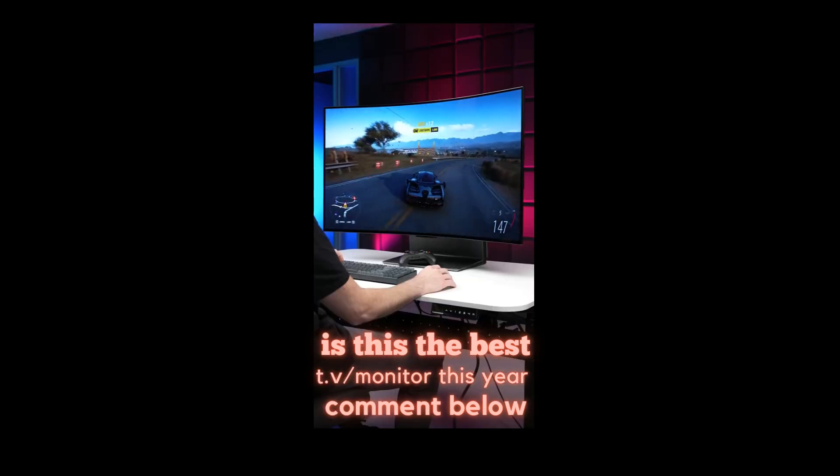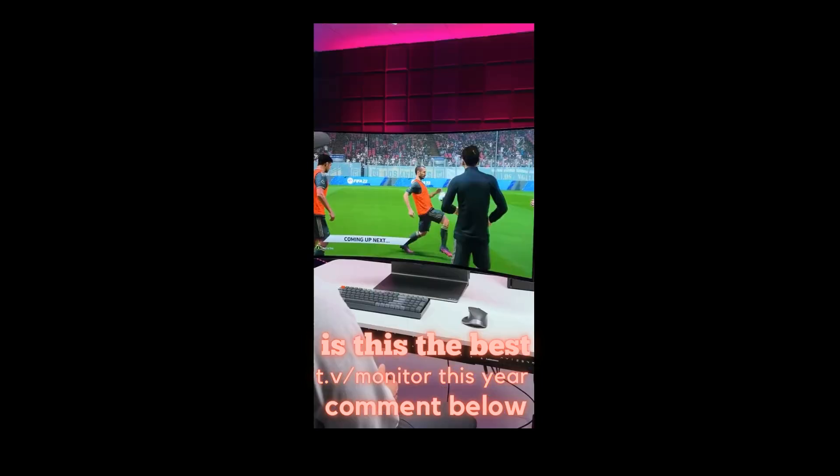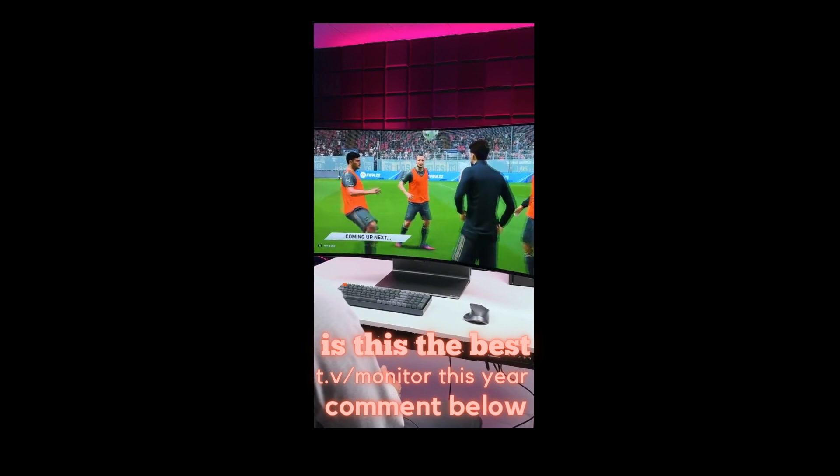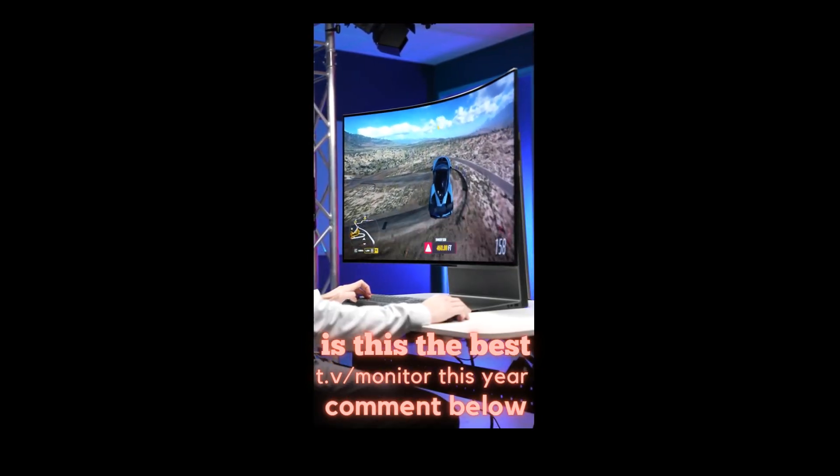Everything on here looks absolutely amazing. It's OLED — you get perfect blacks, nearly perfect colors, and high dynamic range, all at a 4K resolution with a 120Hz refresh rate.